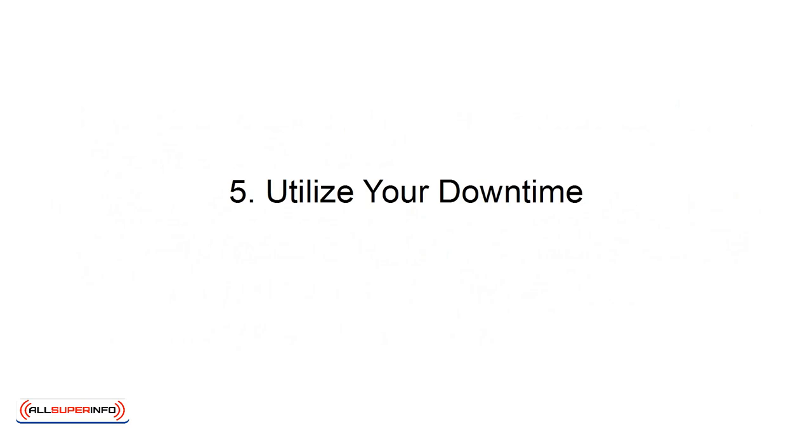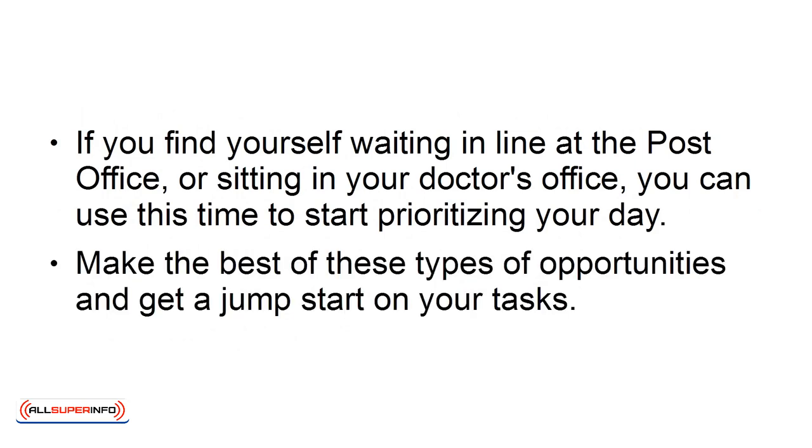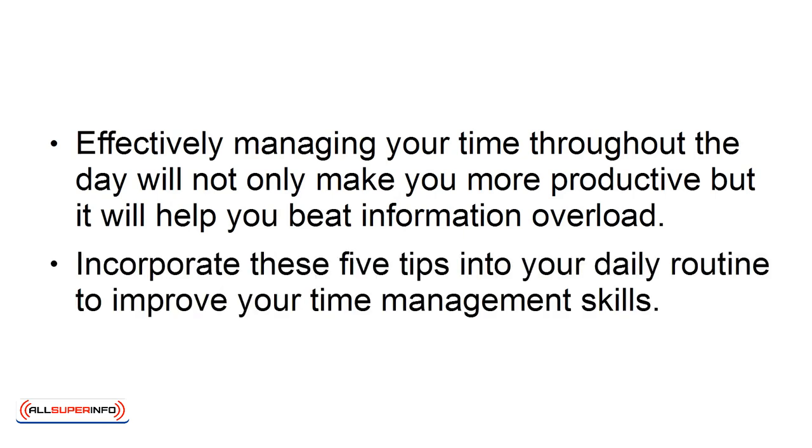Number 5: Utilize Your Downtime. If you find yourself waiting in line at the post office or sitting in your doctor's office, you can use this time to start prioritizing your day. Make the best of these types of opportunities and get a jump start on your tasks. Effectively managing your time throughout the day will not only make you more productive, but it will help you beat information overload. Incorporate these five tips into your daily routine to improve your time management skills.